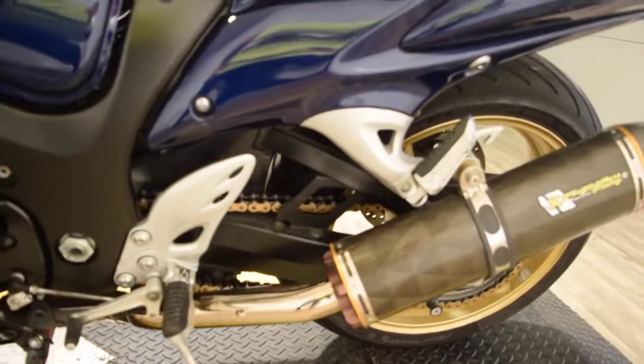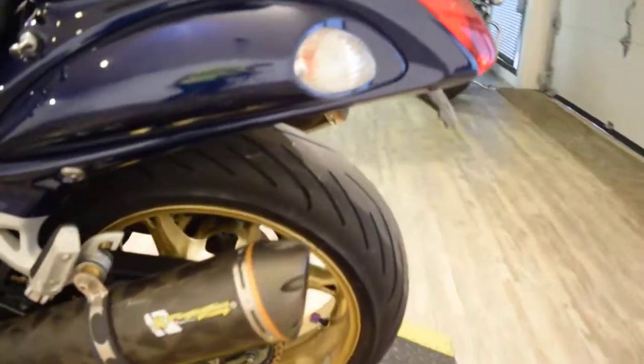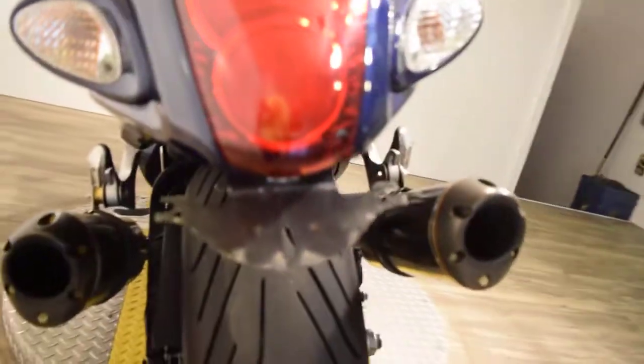We did service and safety inspect this bike. It's got fresh oil, tires are good, chain is good — ready for the road. Looks like it's got an undertail kit as well.